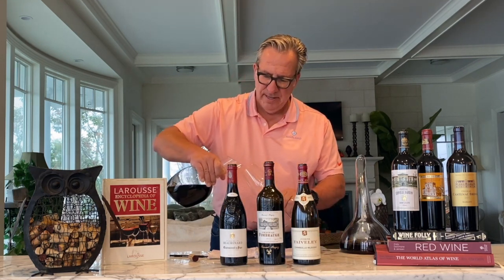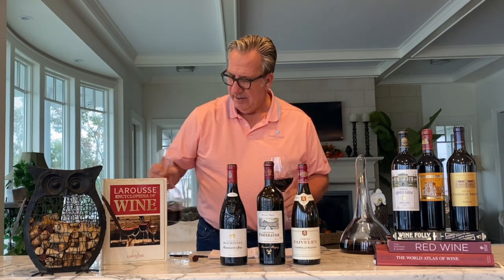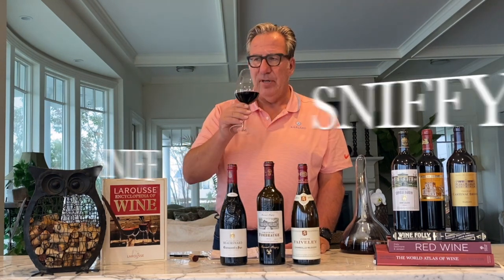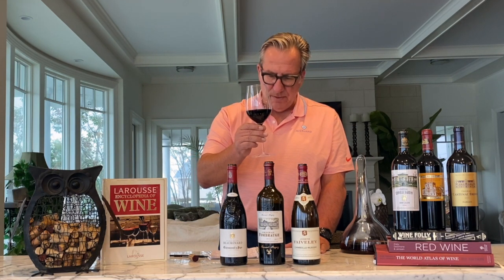The color is much darker — very good looking, ruby red. There are many more legs in the glass, indicating higher alcohol content — probably around 14.5%. This is a nice Saint-Émilion Bordeaux wine. Let's give it a sniff: hints of blackberry, potentially even some blueberry. The majority base of this wine is Merlot — 95% Merlot and 5% Cabernet Franc, with no Cabernet Sauvignon in here at all.